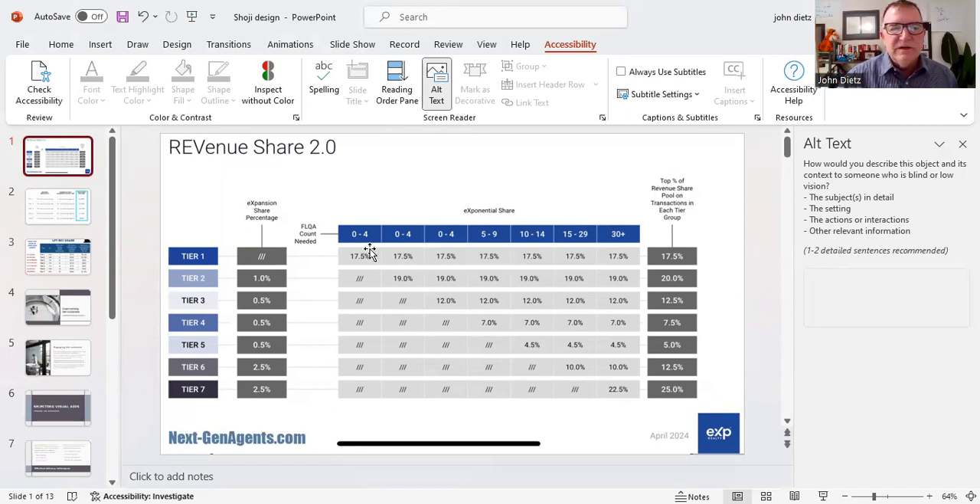One thing that's new and very exciting is that for the first year, there's also a $2,600 bonus at level 1, which means all of your level 1 agents who cap will earn you $4,000 in revenue share for the first year. After that, it goes back to 17.5% and $1,400. If you add up all of the percentages, they come to 100%, meaning 100% of that $8,000 has been paid out. There's no longer a buffer required because the amount being paid is exactly 50% of the amount collected from eXp.